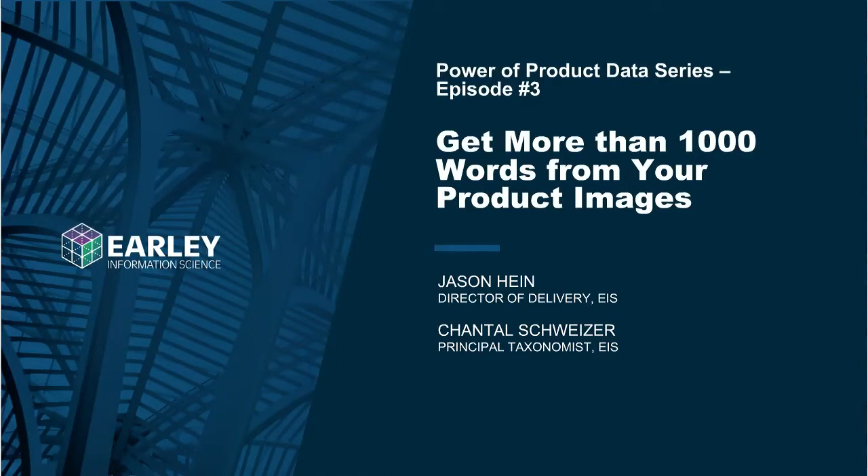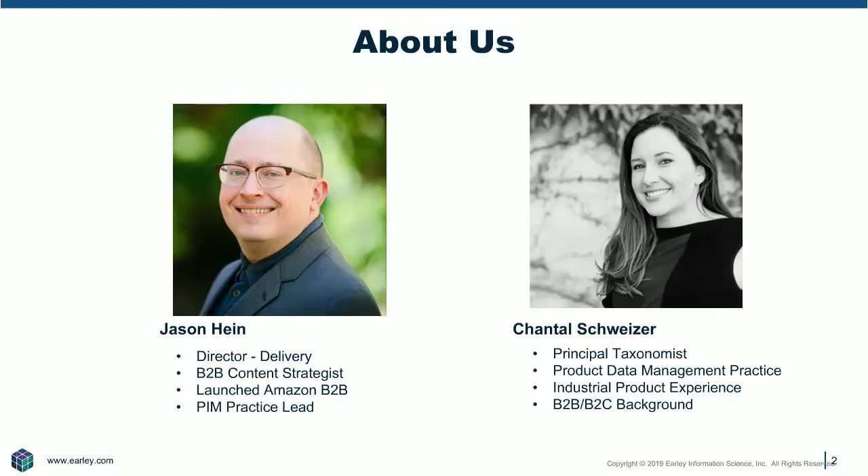Welcome to episode three of our Power of Product Data series. Today's episode is how to get more than a thousand words from your product images. I am Chantal Swiser, a principal taxonomist with Early Information Science, and joining me is Jason Hine, our Director of Delivery. Super excited to talk about images today.